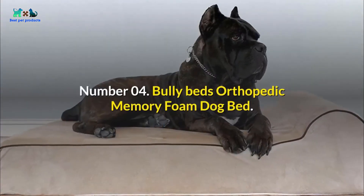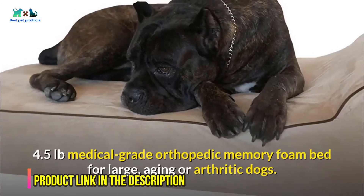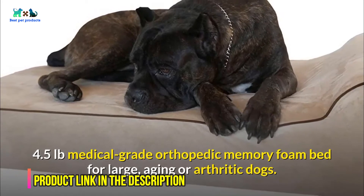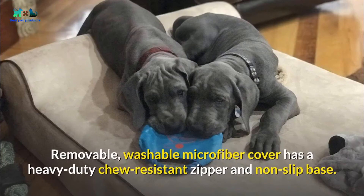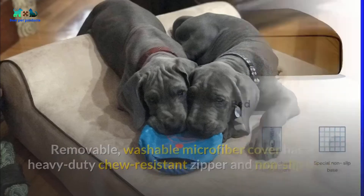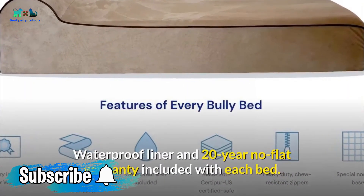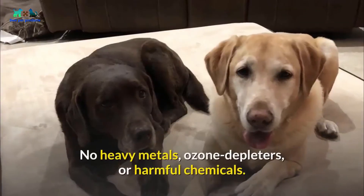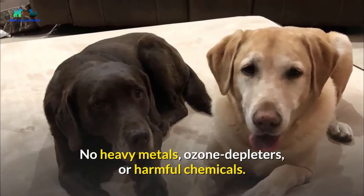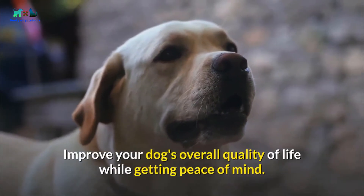Number 04: Bully Beds Orthopedic Memory Foam Dog Bed — 4.5 pounds medical grade orthopedic memory foam bed for large, aging, or arthritic dogs. Removable, washable microfiber cover has a heavy-duty chew-resistant zipper and non-slip base. Waterproof liner and 20-year no-flat warranty included with each bed. CertiPUR-US Certified Safe for Dogs — no heavy metals, ozone depleters, or harmful chemicals. Improve your dog's overall quality of life while getting peace of mind.